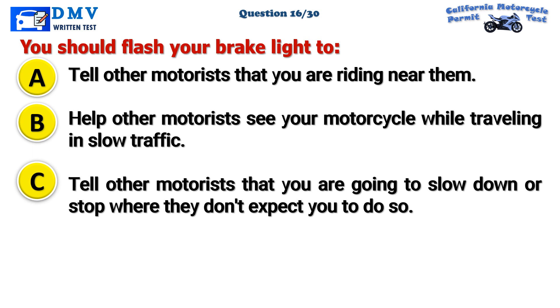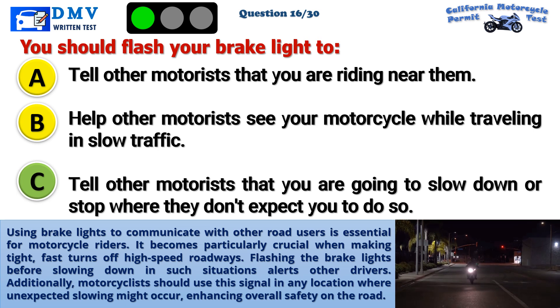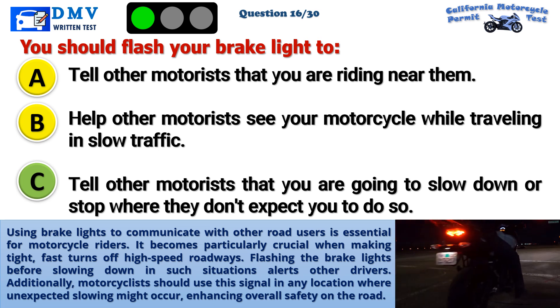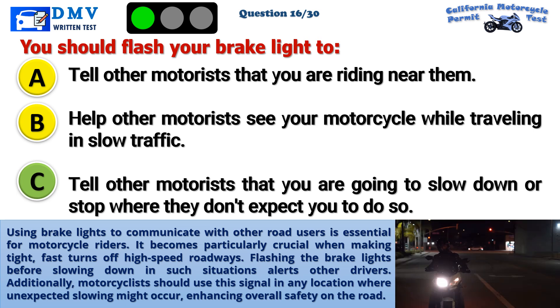The correct answer is C: Tell other motorists that you are going to slow down or stop where they don't expect you to do so. Using brake lights to communicate with other road users is essential for motorcycle riders. It becomes particularly crucial when making tight, fast turns off high-speed roadways. Flashing the brake lights before slowing down in such situations alerts other drivers. Motorcyclists should also use this signal in any location where unexpected slowing might occur, enhancing overall safety on the road.